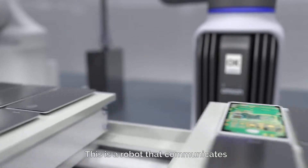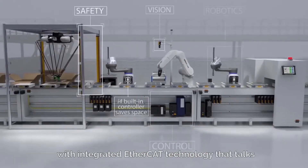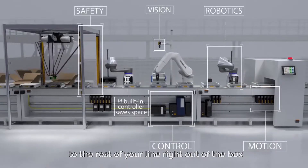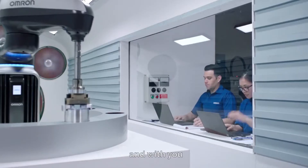This is a robot that communicates to other machines with integrated EtherCAT technology that talks to the rest of your line right out of the box. And with you.